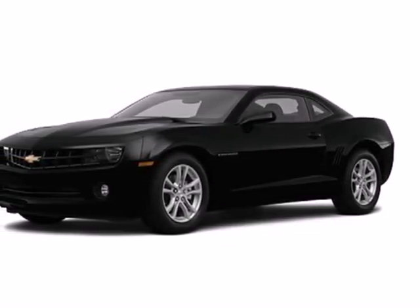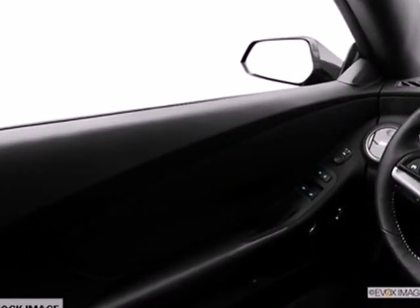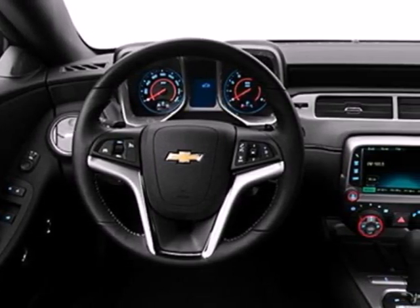Here's a 2013 Chevrolet Camaro. The driveway, the open highway, the closed track — as long as there's pavement, this classic sports car owns it.